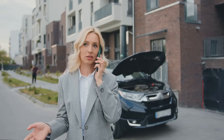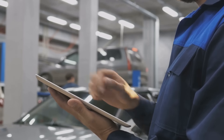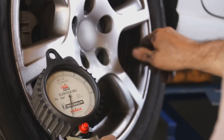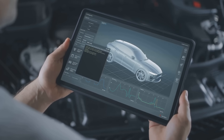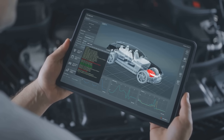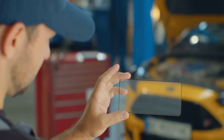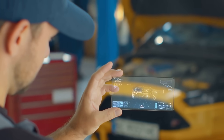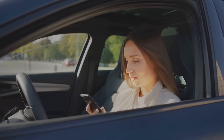Now, you might be thinking — that's all well and good for mechanics, but what about everyday car owners like me? Well, AR has something for you, too. Imagine having an augmented manual for your car, accessible right from your smartphone or tablet. Need to check your tire pressure or change your oil? AR can guide you through the process, showing you exactly where to find everything and how to do it safely. And in case of an emergency, like a flat tire or a dead battery, AR can provide step-by-step instructions and even connect you with roadside assistance. It's like having a personal mechanic in your pocket, ready to help whenever you need it.